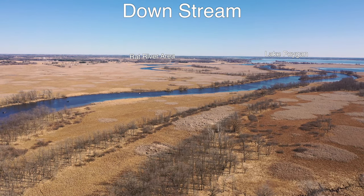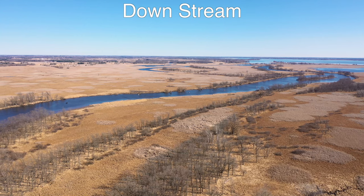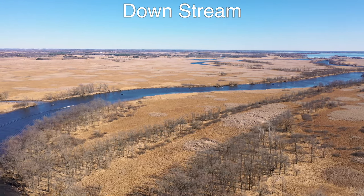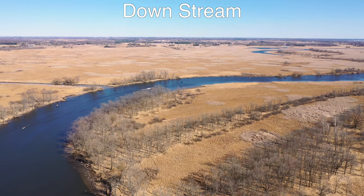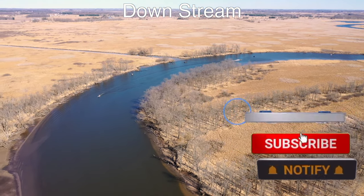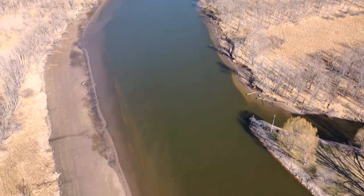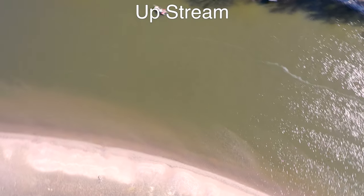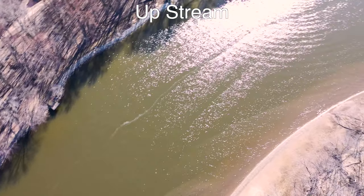Some shameless plugging before we look at the upstream section: if you are not a subscriber, please subscribe. I do these for free and it really helps my channel grow. All you have to do is log into YouTube using your Google information and hit the subscribe button. If you want to know when I make these, hit the little bell, select 'All,' and you'll get an alert when I release a new video.